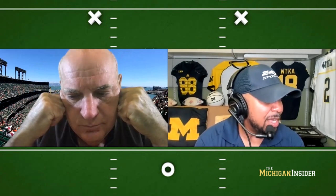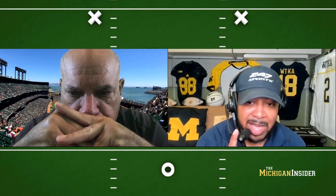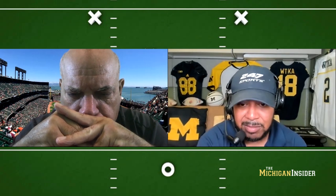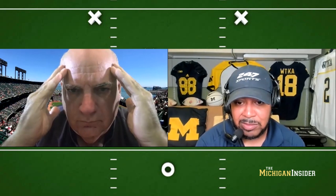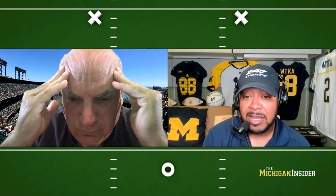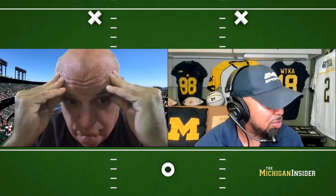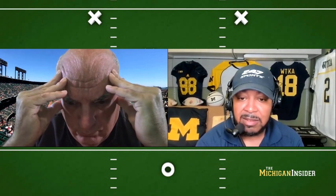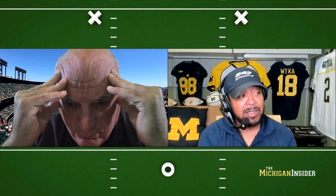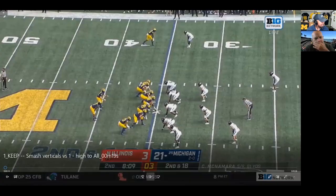Let's get back to the passing game because they worked on some things. One play in particular I want you to talk about, Al — the lead up to this decision. It was the seam route to Eric Hall. I noted in the booth they're in quarters, and then pre-snap they rotated. Looks like they rotated into a cover-three, and he saw it. Is that something anticipated, or is this a matter of him just reading on the fly — recognition on the fly, smash verticals versus one high?